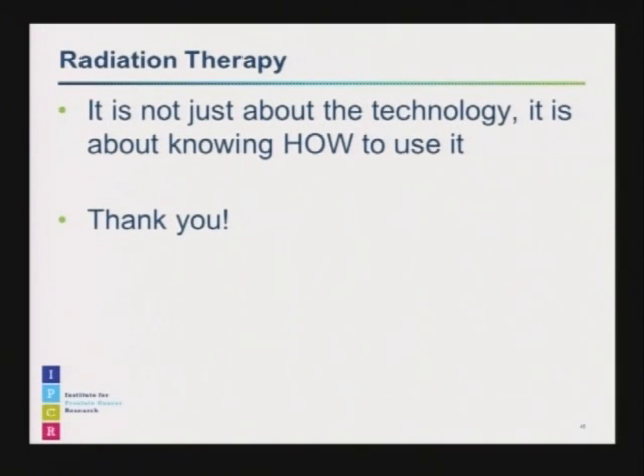My very last parting word about radiation is that it's not just about having the technology, which is very important — it's also about making sure you have a doctor who knows how to use it. Thank you.